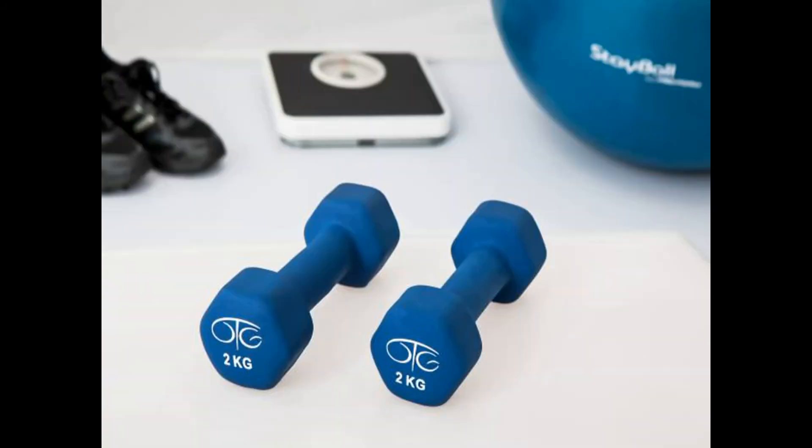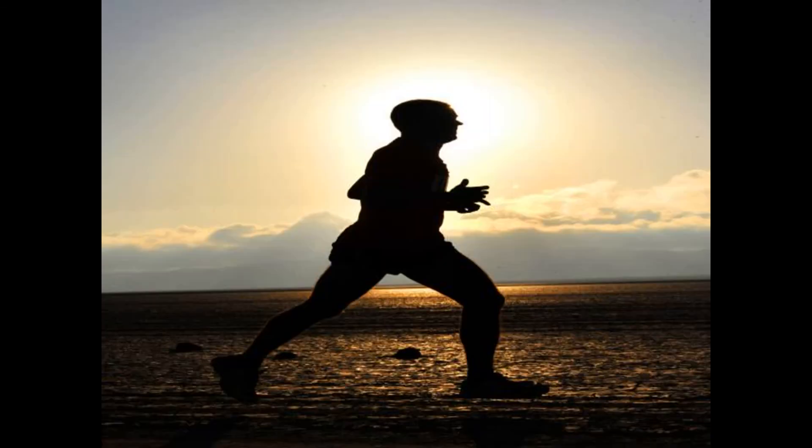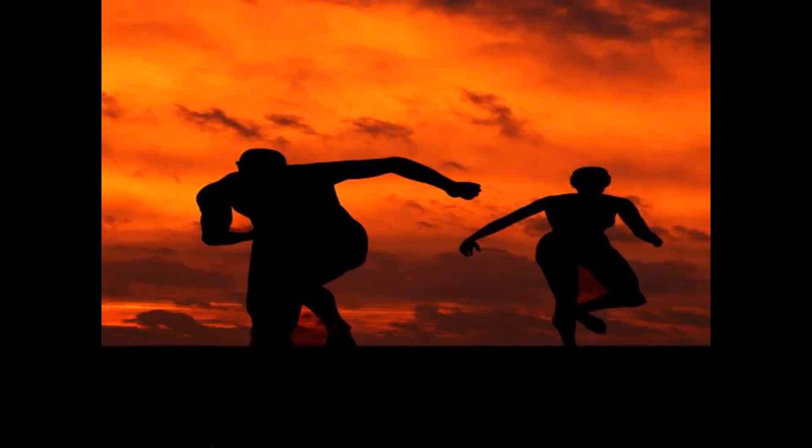The paleo diet is a gluten, dairy, soy, and preservative-free diet — an ancient diet for optimal health. Enjoy delicious breakfast, lunch, and dinner with a variety of 310 delicious paleo recipes.